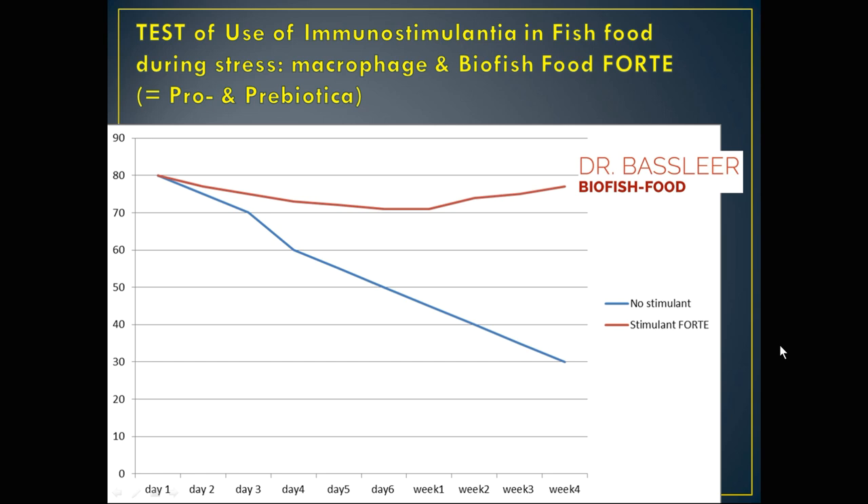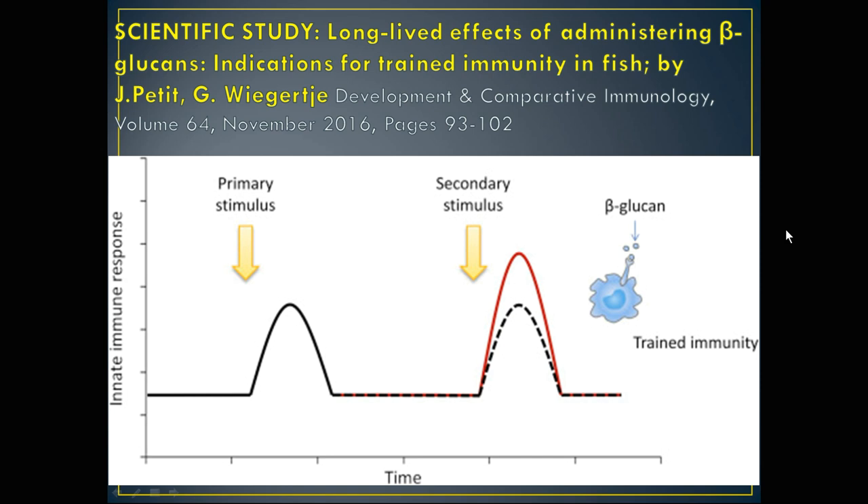Helping your fish means using immunostimulants. In this test, you can see how the immune system weakens when no immunostimulant is used, and how strong it remains with the help of Forte. Petija Wigerje also conducted a study showing that beta-glucans, administered at a certain time and quantity, help the immune system of the fish.